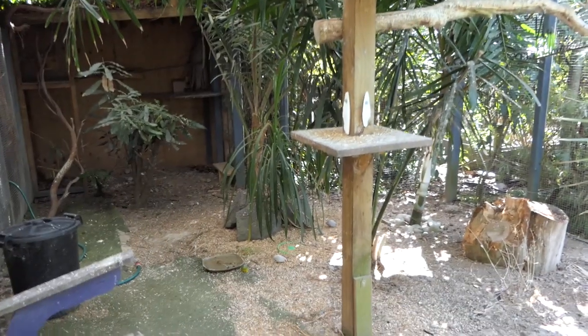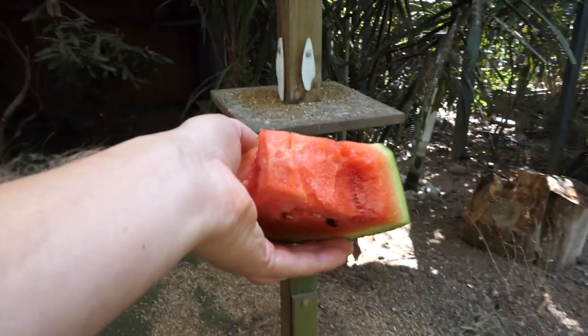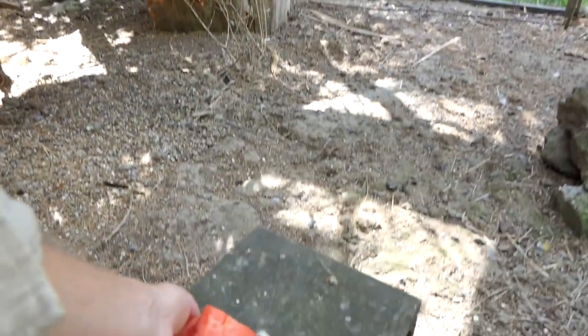I've tried these guys out here with watermelon before and they're not that interested, but seeing as everybody else has had a piece — Straub loves the seeds. Who wants watermelon? Not the right time of the day, is it? Put it on here and everyone can get to it.